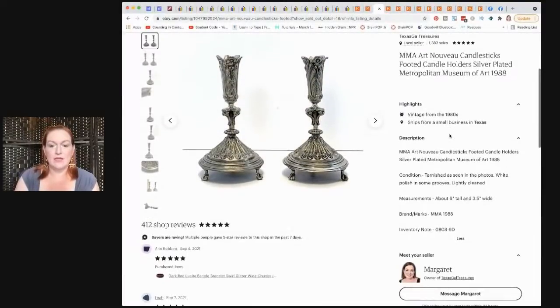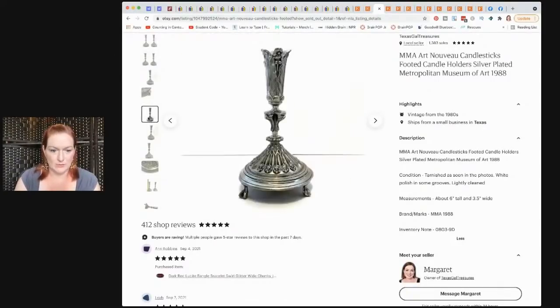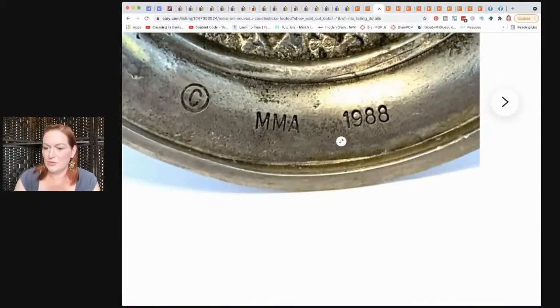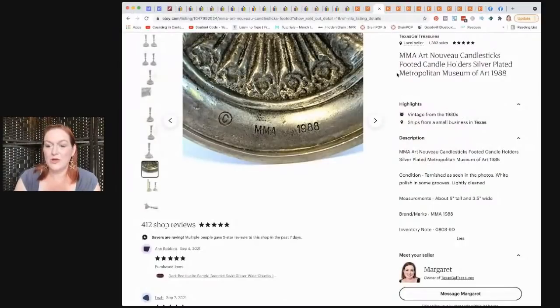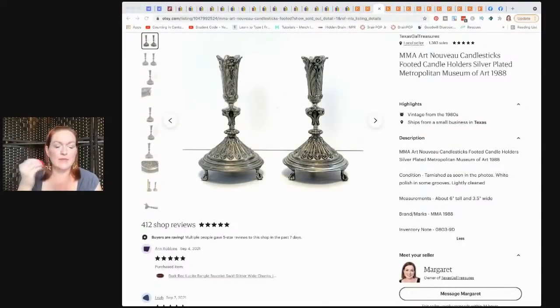These are the MMA candlesticks. When you see the mark 'MMA,' look it up — it stands for Metropolitan Museum of Art. It's like an art museum reproduction piece. They do a gamut of things like Christmas ornaments, it's crazy. So if you see MMA marked on something, look it up, because these I bought for $9 and they sold for $65.